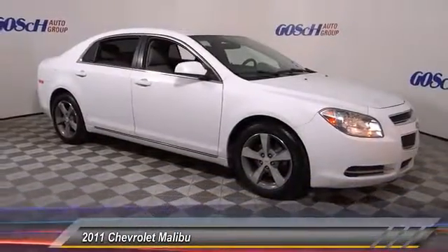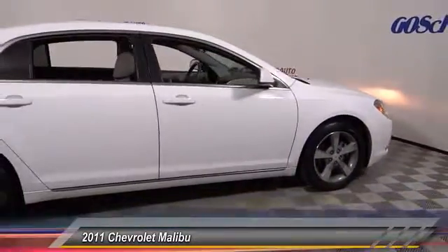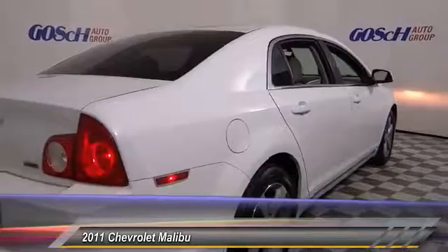2011 Malibu — a combination of performance and fuel economy. The Malibu is a great commuting car and is priced below $10,000. This vehicle has less than 100,000 miles. Here are some of this vehicle's great options.